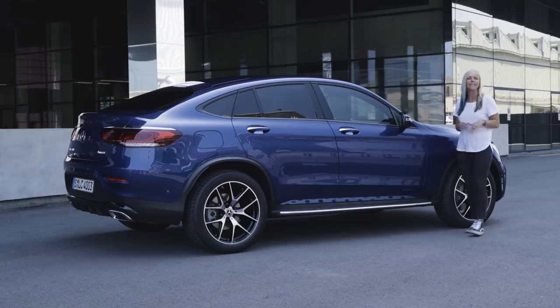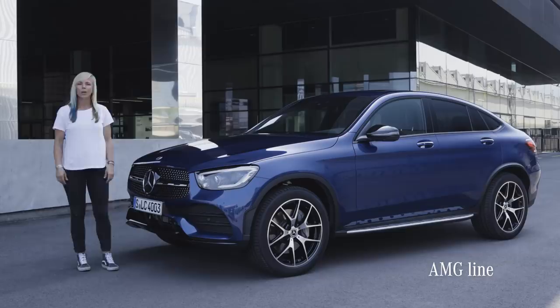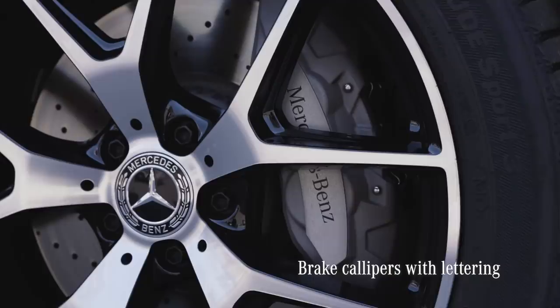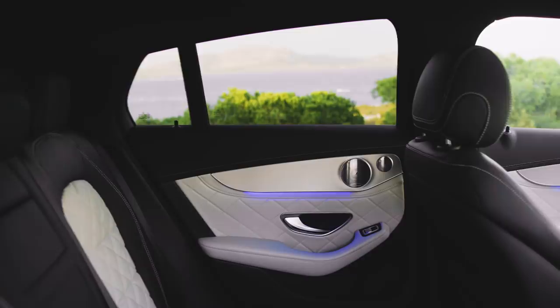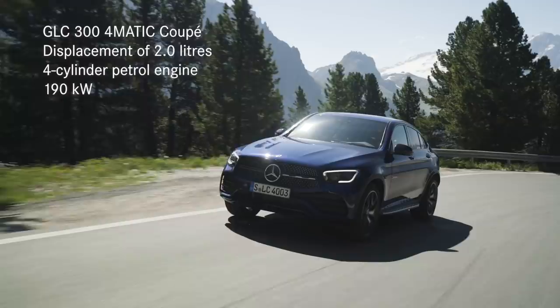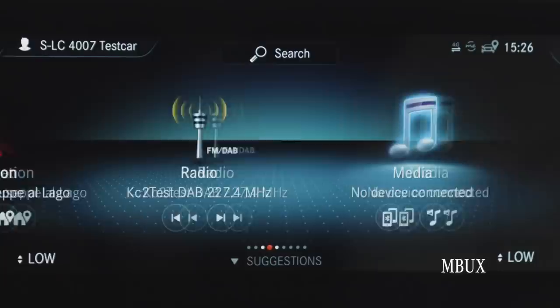You have seen the GLC Coupe by now, so let's take a closer look at the GLC's even sportier looking brother. It keeps the distinctive silhouette, yet the difference starts with the dropping roofline and the strong muscular shoulders. With the Coupe, not only do we have the AMG line interior, we also have the AMG line exterior — for example, the sportier looking air intakes, the shiny diamond radiator grille, and four-piston brake calipers with Mercedes lettering. Even with the dynamic shape of the Coupe, there is still a lot of room — it's in the top of its class for stowage capacity. It features the same 2-liter petrol engine with EQ boost, and is just the perfect buddy on twisty mountain roads.